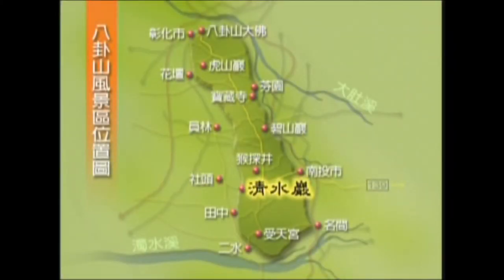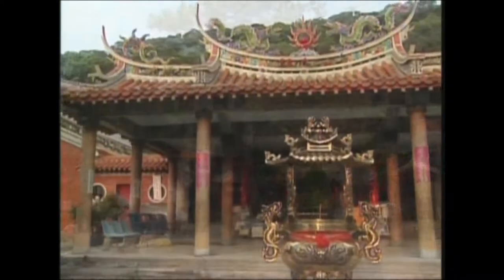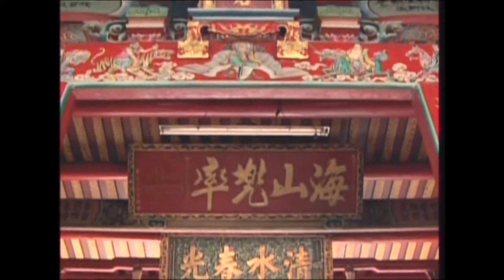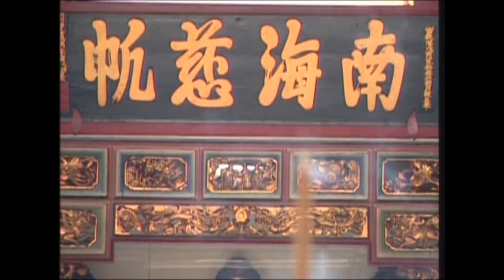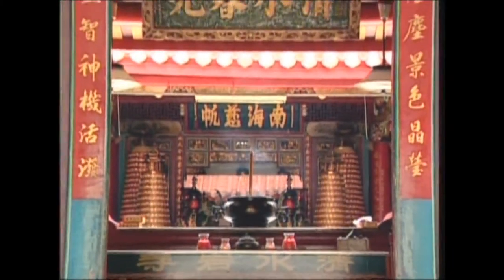Chin Shui Yan, or Clear Water Temple, takes its name from the idea that dripping water clears the mind. Its two main tablets inscribed 'clouds of mercy cover all' and 'merciful fairy of the south seas' help to illustrate the long history of this traditional temple. The spring scene at Chin Shui is considered one of Zhanghua County's eight most beautiful sites.